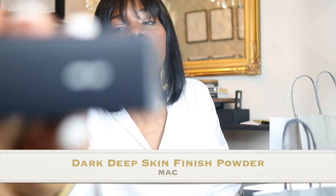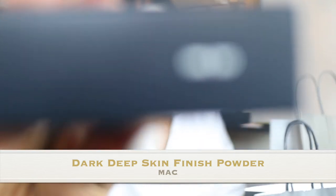I also purchased my MAC pressed finishing powder. This is the Skin Finish and it's Dark Deep. I actually have three of these — there's a Dark Deep, a Dark Deepest, and a Dark Deep — they all look alike. Dark Deep was the original one I used to get and Dark Deepest is the one I don't like. I don't know why they made it so confusing.